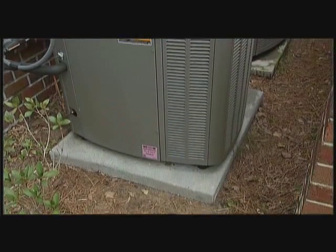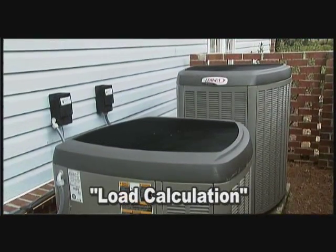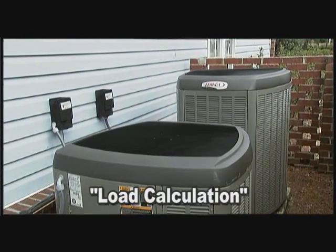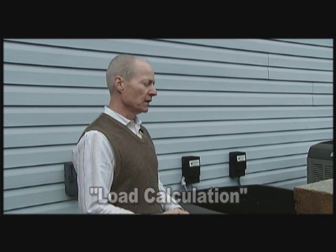A heat pump is the most important appliance you can buy for your home because that is your comfort. And it's also good that if you are changing the system out to go ahead and possibly have another load calculation done on your home — Santee Cooper provides those load calculations. And then you have a lot of different options as far as the efficiencies are concerned, the different manufacturers that are out there and available, and just the quality of the equipment too.